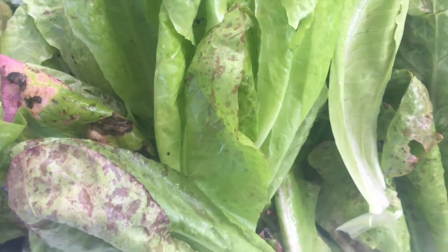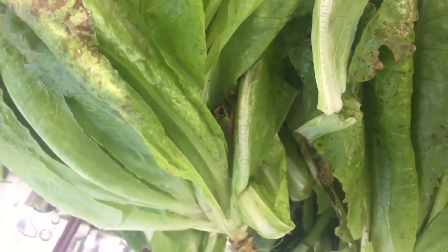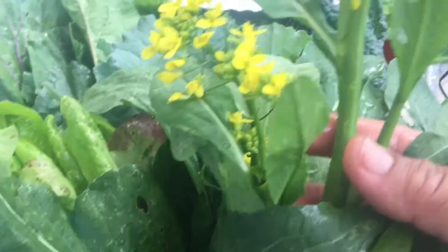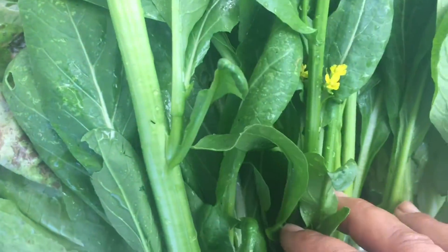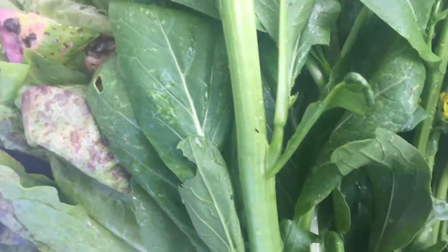It's wonderful for sandwiches or just tossing in with a regular salad. And then here I got some bok choy, but obviously you can see it went to seed — I mean, flower — but you can use this in stir fries or chop it up and throw it in soups, which is awesome.